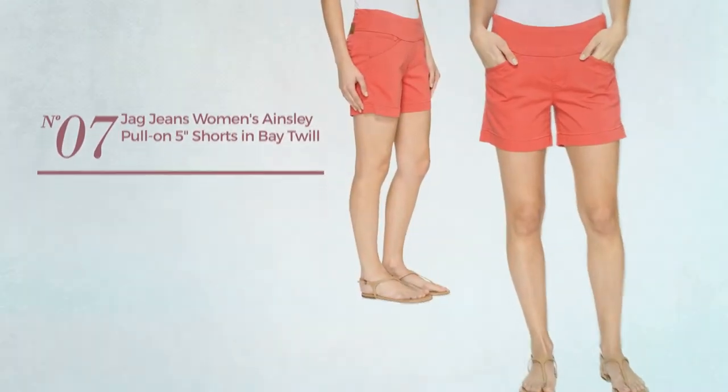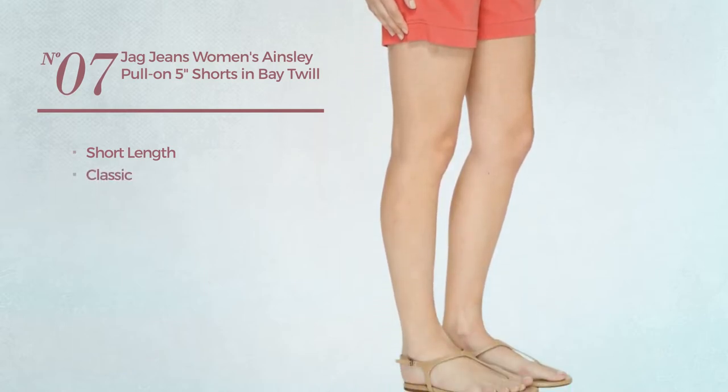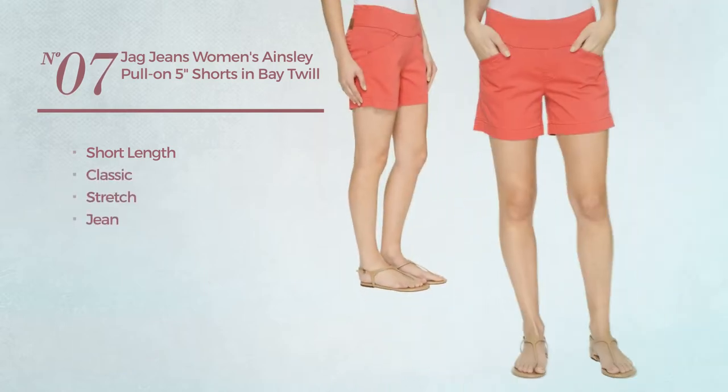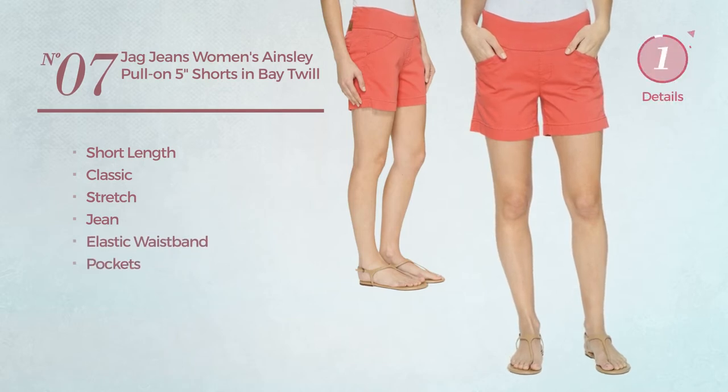Number seven: a short-length shorts featuring a classic look, crafted from stretch jean. This shorts includes elastic waistband and pockets, available in three more colors.